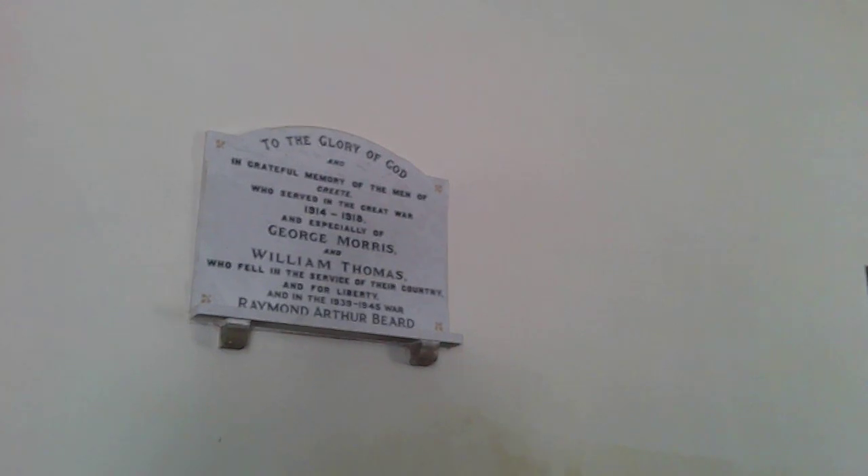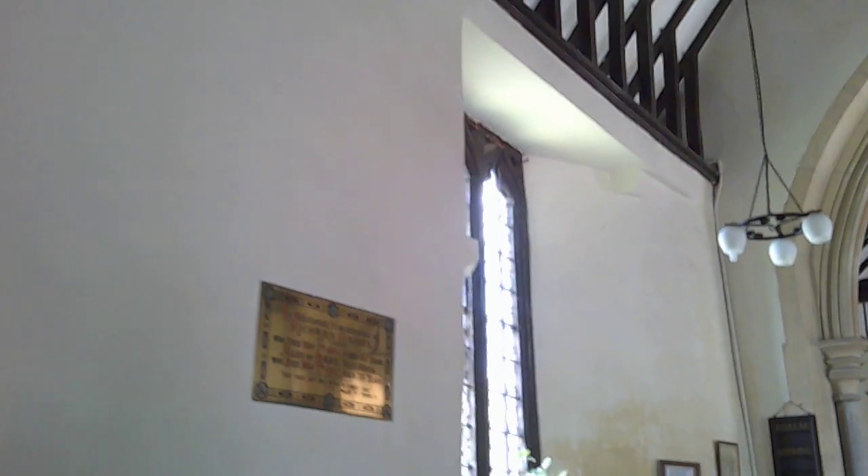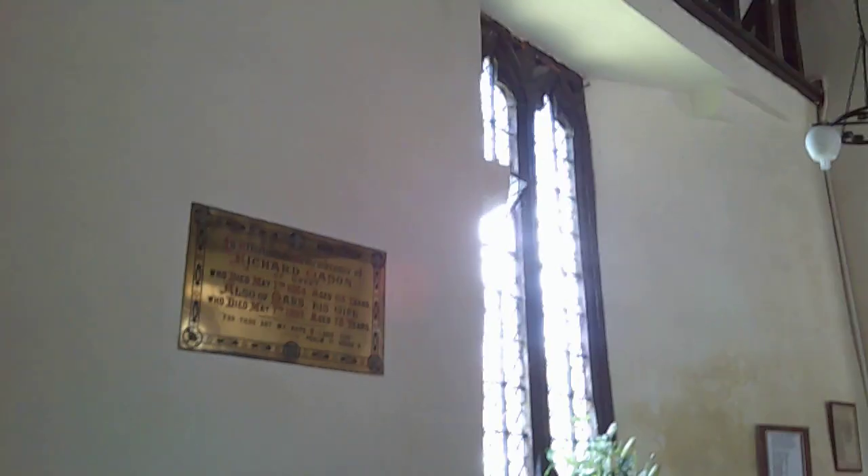We have the war memorial here — men who served in the Great War. Only two died in the war. We've got the two who died in the Great War and then one in the Second World War. Richard Mason of Greete — a nice Victorian brass here.